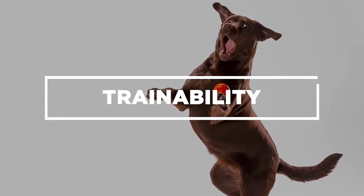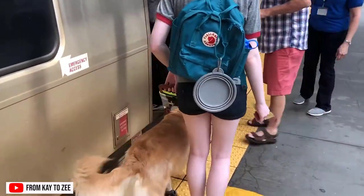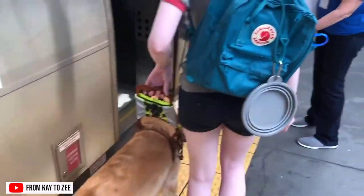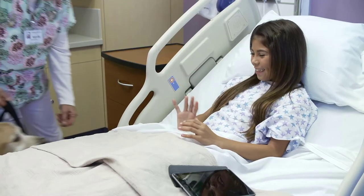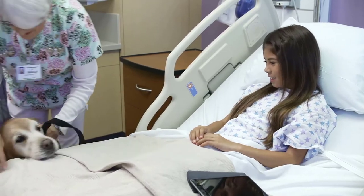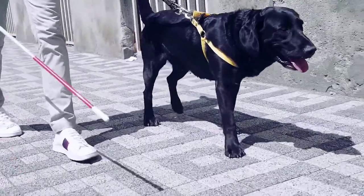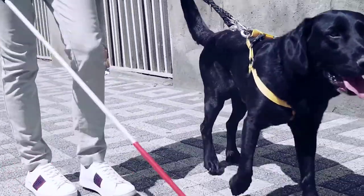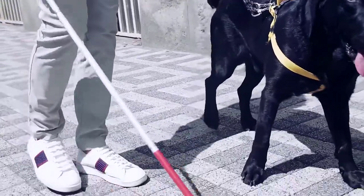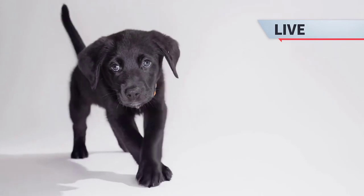Trainability. Golden Retrievers are highly trainable and are often chosen to participate in community service helping the disabled as guide dogs. They are also incredibly popular as therapy dogs and often get picked to do special work with civil protection units — you might have spotted one working with drug detection programs. Labs share all of these qualities with Golden Retrievers, which is part of the reason behind the increasing and prolonged popularity shared by both breeds. Additionally, they are also largely in demand as on-screen actors, being cast continuously in film and TV productions.